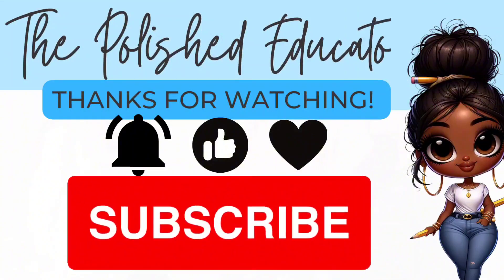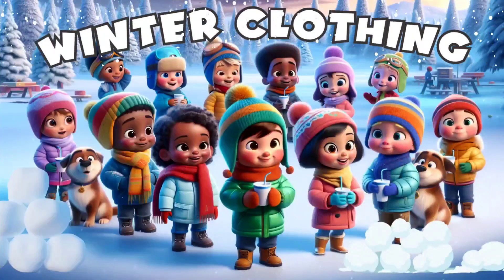If you're here for the first time or if you're returning, my name is Erica and I'm the Polished Educator. I would really appreciate it if you would like and subscribe.